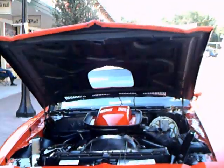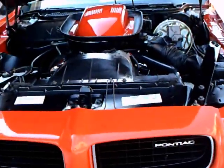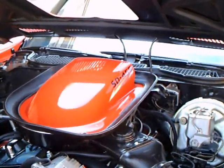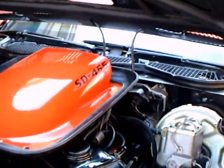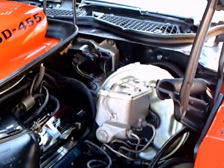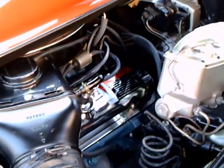This is a 1973 Pontiac Trans Am. The condition is really perfect. Check the under hood area here — it has a 455 cubic inch engine. My guess is it has the higher compression ratio, which yields I think 310 horsepower.